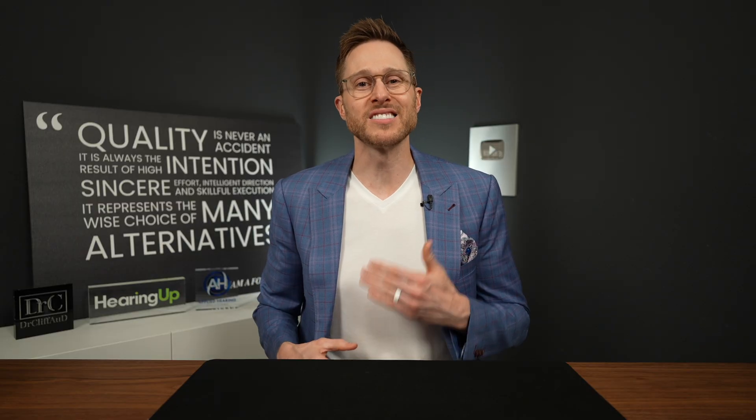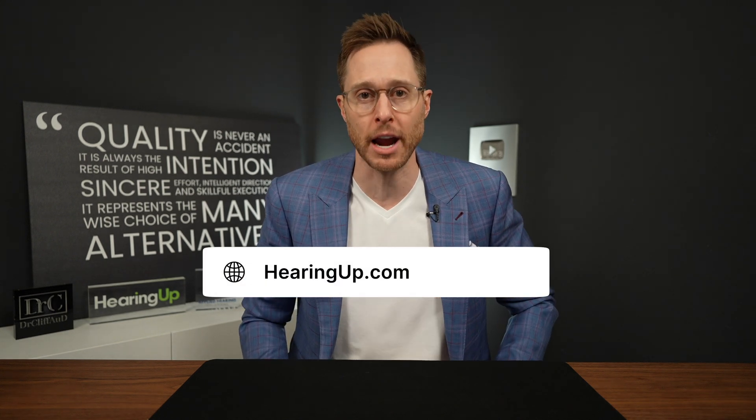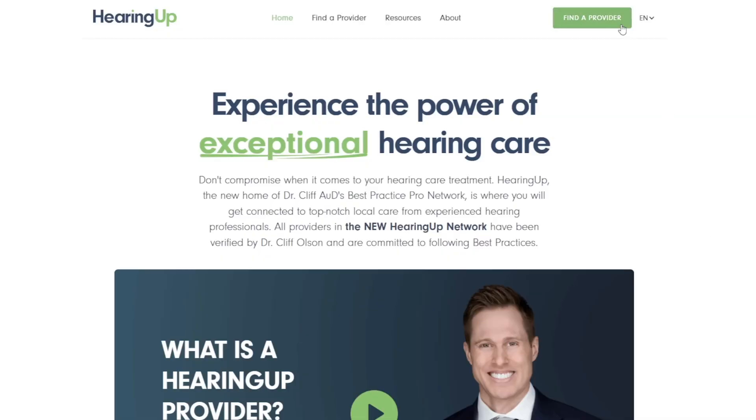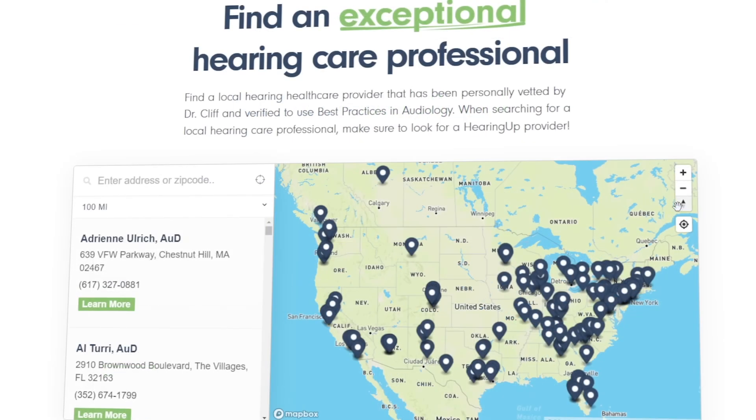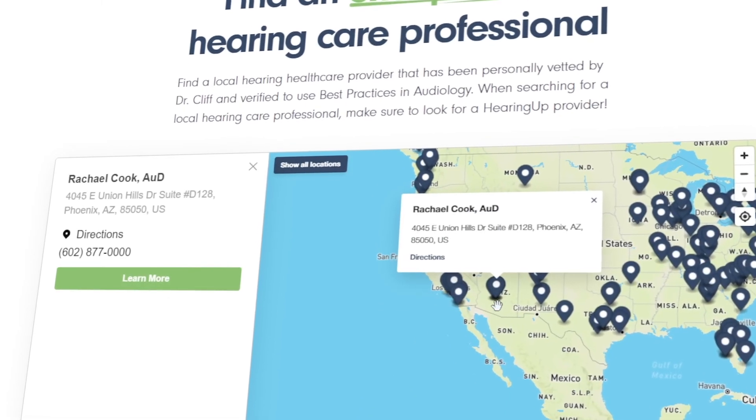Generally speaking, treating single-sided deafness with either cross or bi-cross is a lot more complex than just treating a standard case of hearing loss, which means that it is a very good idea to find a hearing care professional who follows comprehensive audiologic best practices. And the best way to find one of these extremely rare providers is to go to my website, hearingup.com, and find a HearingUp Network member in your area. HearingUp members have been vetted and are committed to following comprehensive audiologic best practices when fitting and programming your cross hearing aids.